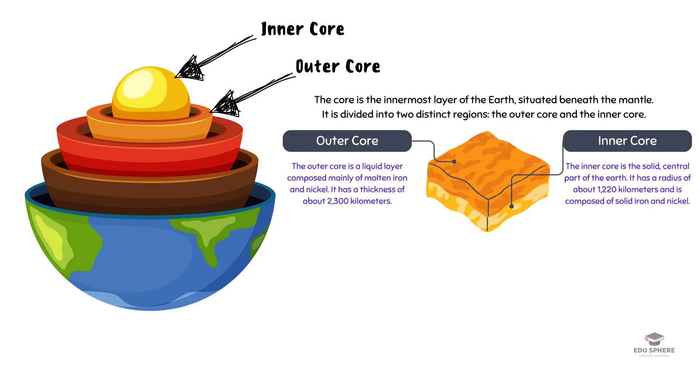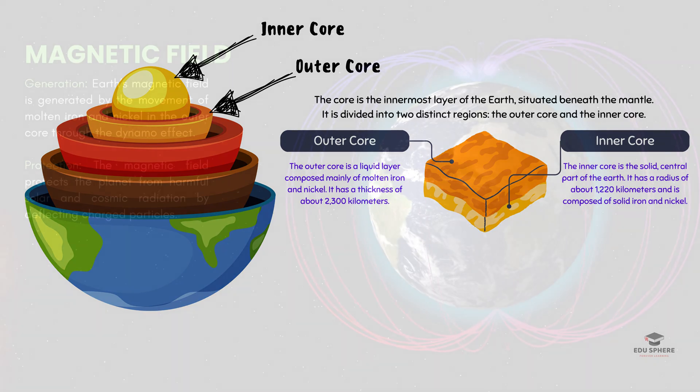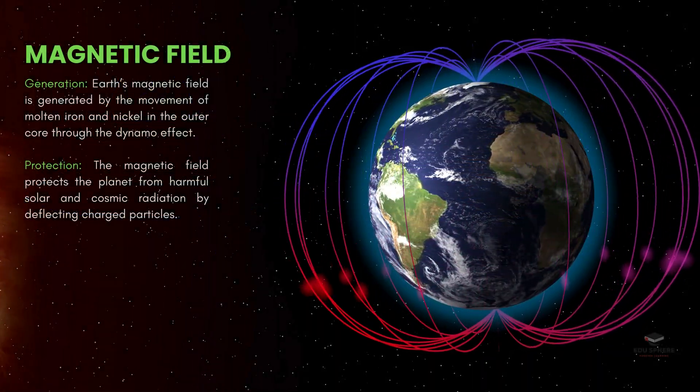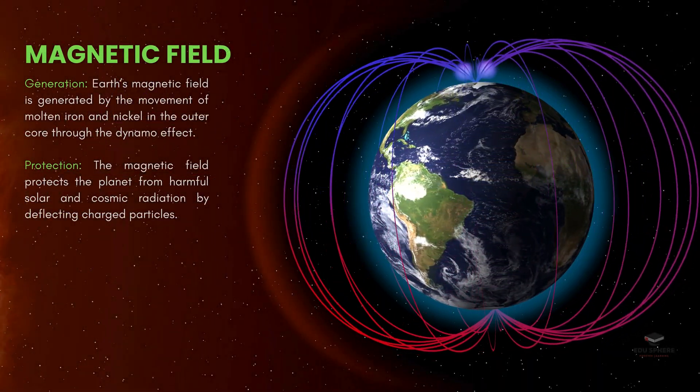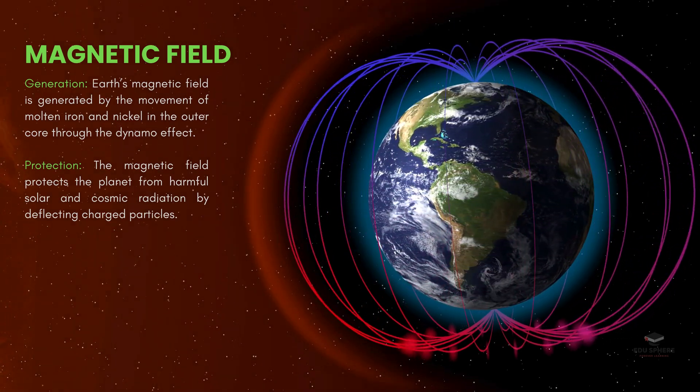This incredible structure at the heart of our world isn't just sitting there. It's constantly generating a powerful magnetic field that stretches far into space. This magnetic field acts like an invisible shield, protecting us from harmful radiation from the Sun.